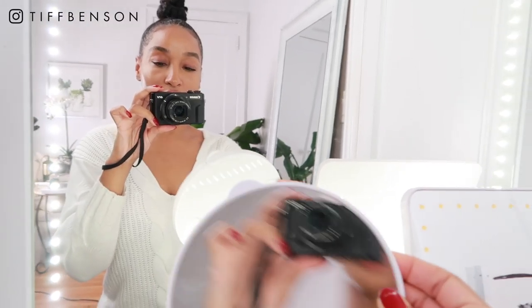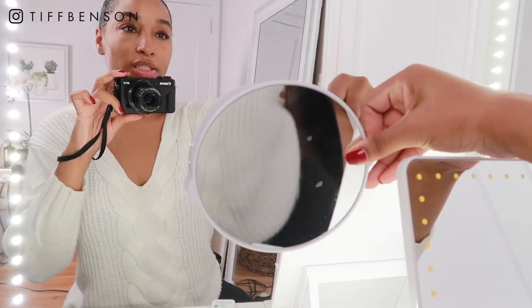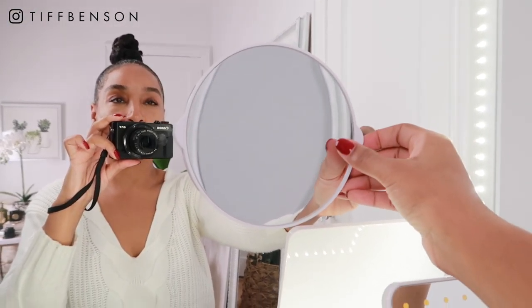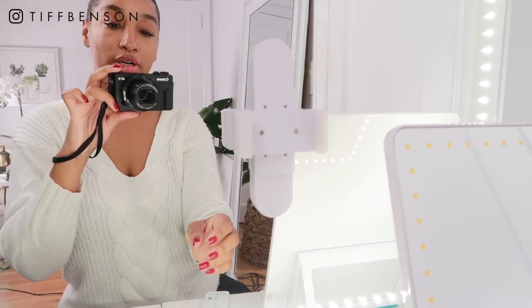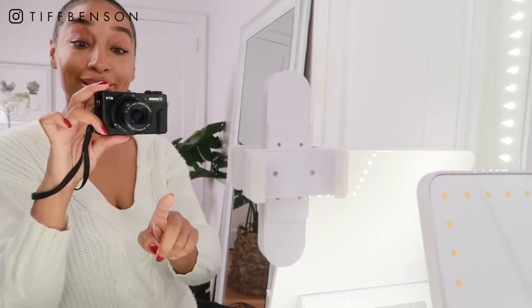It also comes with this mirror attachment. It has three sections where it will stick to the main mirror — the first section down here, the second section up here, and the third section up here. So no matter where you are or how tall you are, whatever your vantage point is, you can go ahead and stick these attachments on to the mirror. And this one is for the phone, which I can show you right now.